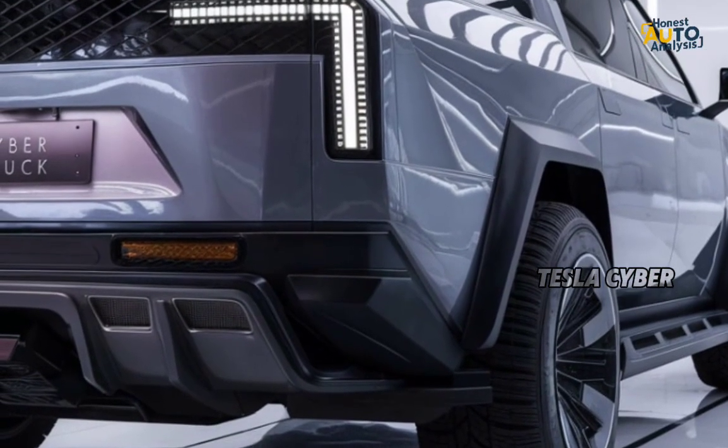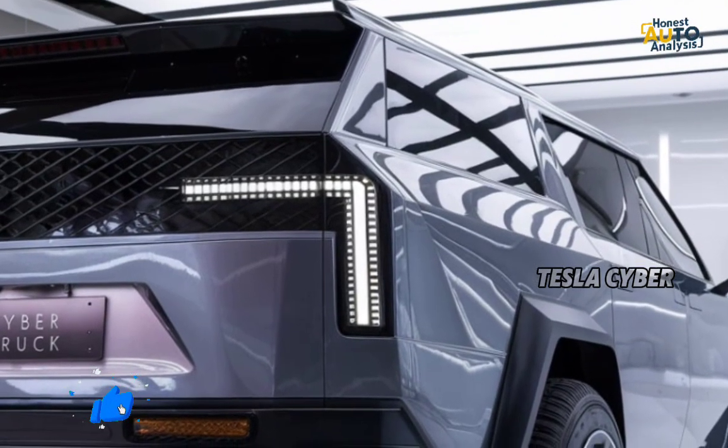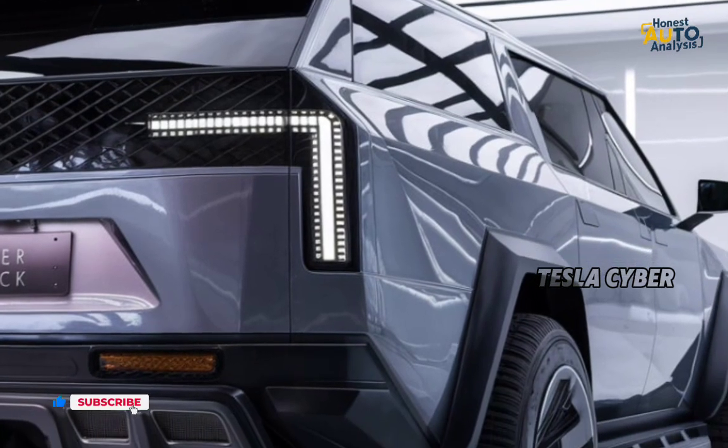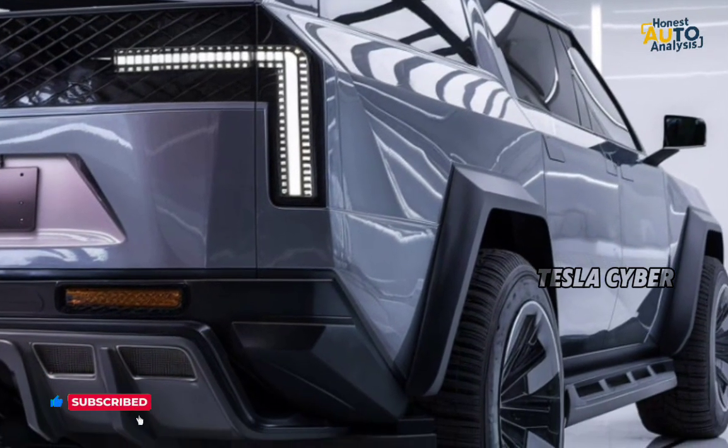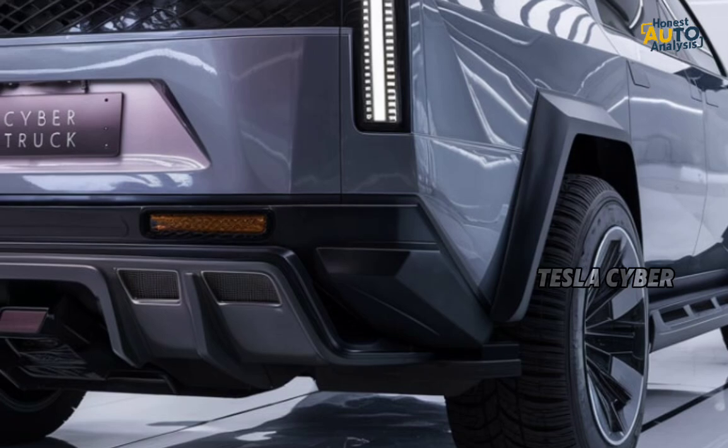The 2025 Tesla Cybertruck is here and is redefining what we expect from electric trucks. First up, the design. You either love it or hate it, but there's no denying it's unique. With its angular stainless steel exoskeleton, the Cybertruck looks like it's straight out of a sci-fi movie.